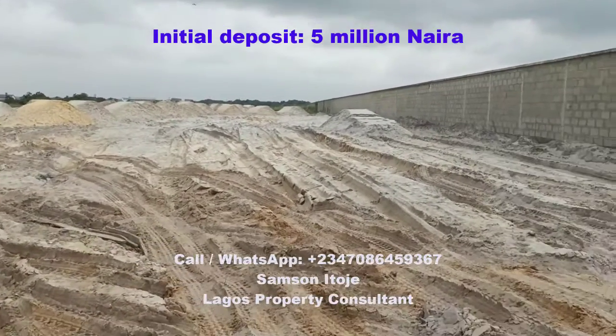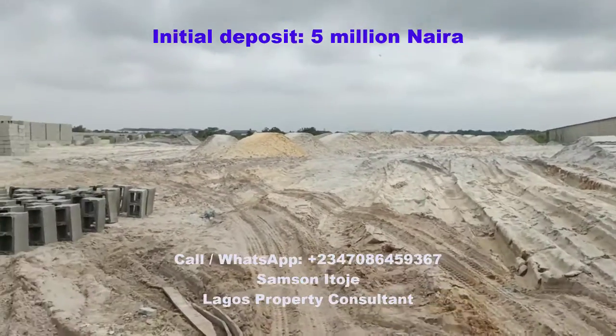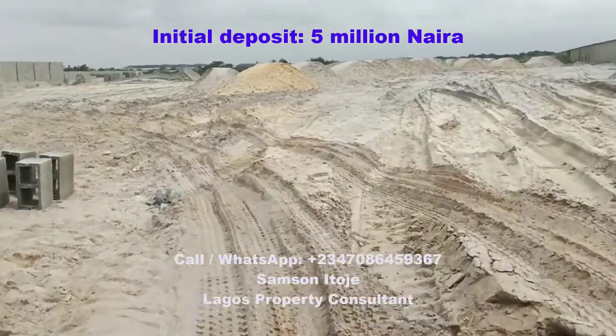The good thing about this estate is that you don't have to pay the entire amount at once. Just make an initial deposit of 5 million Naira and then spread payment of the balance over as much as 12 months.